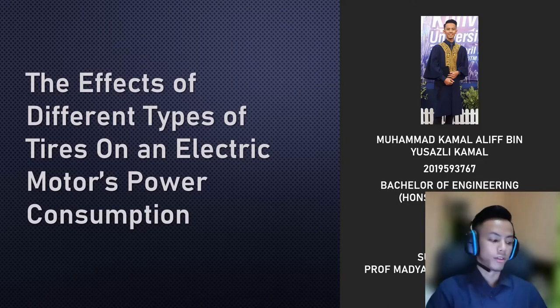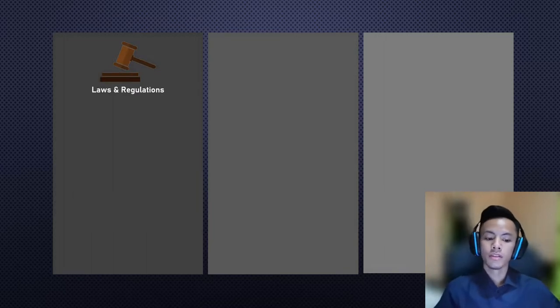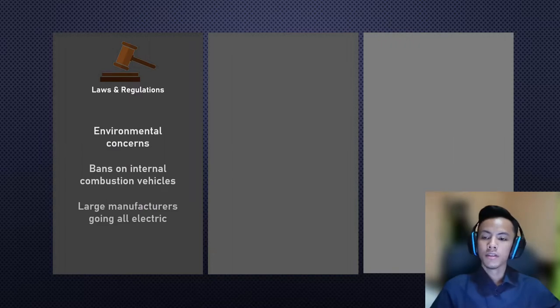Let's start with an introduction to the topic. I will explain why the topic was chosen and why I think it's relevant in today's society. We can divide the reasons into three categories. The first is laws and regulations regarding the automotive industry. The main reason is environmental concerns — petrol and diesel vehicles pump out more and more pollution each day, and with global warming looming over us, the world is shifting to something cleaner: electric cars.